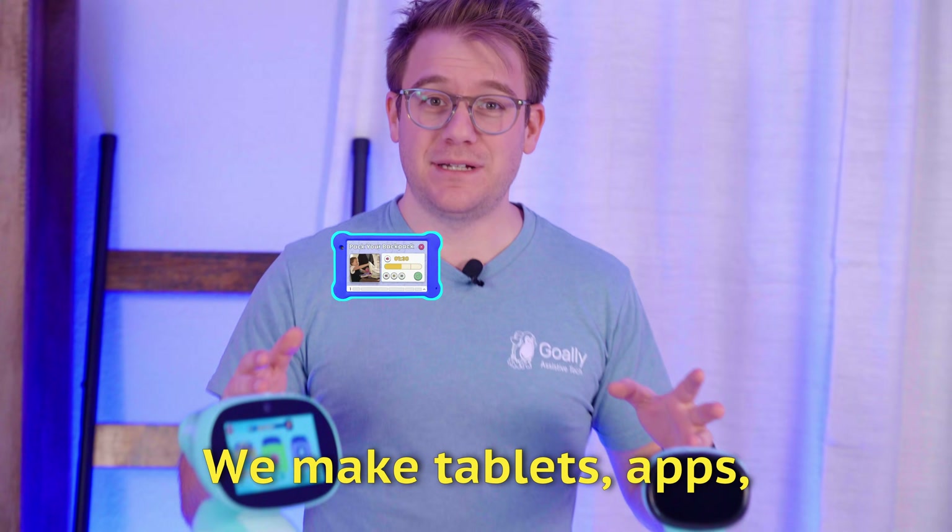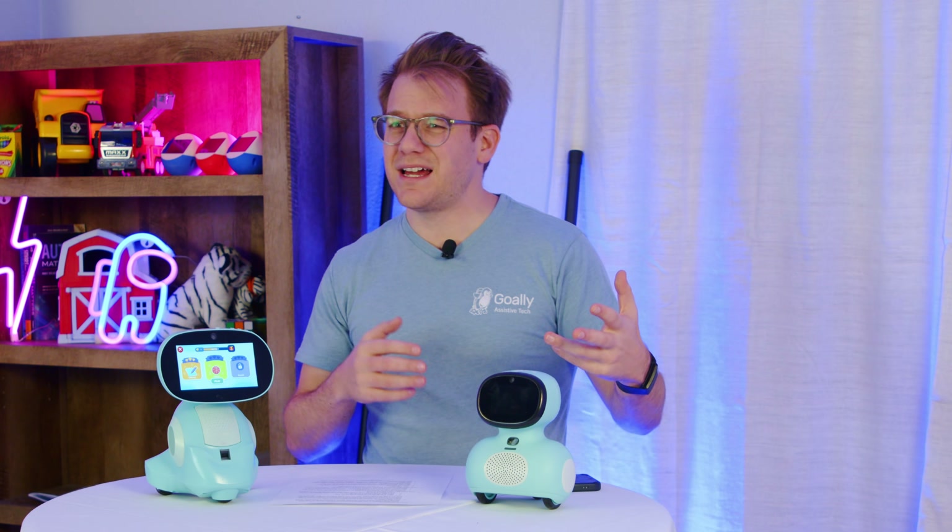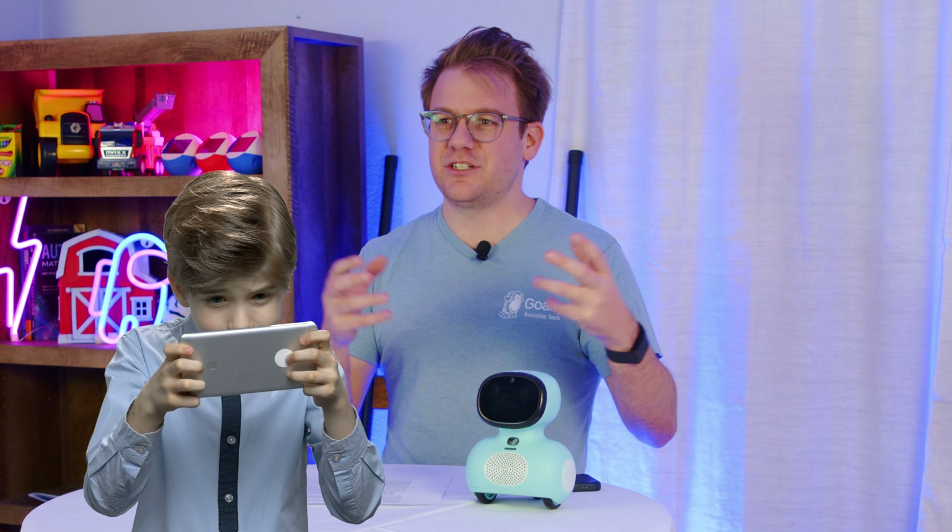So you might be wondering, what's Goalie? We make tablets, apps, and video classes for young kids. So if you're struggling with bedtime or morning routines and you don't want to overstimulate your kid with an iPad or Kindle Fire Kids — it feels like it's digital crack or something — check out Goalie.